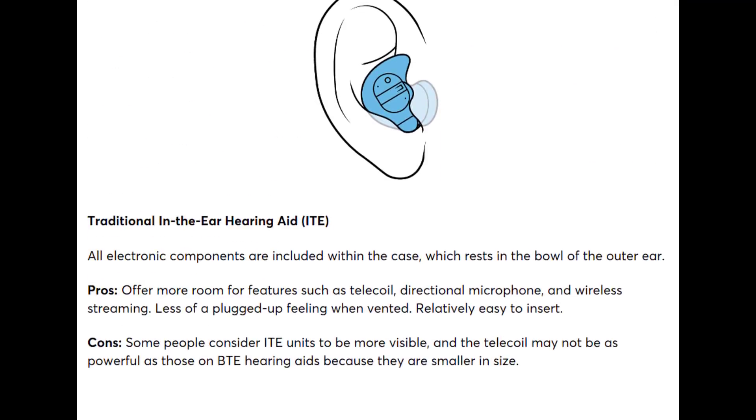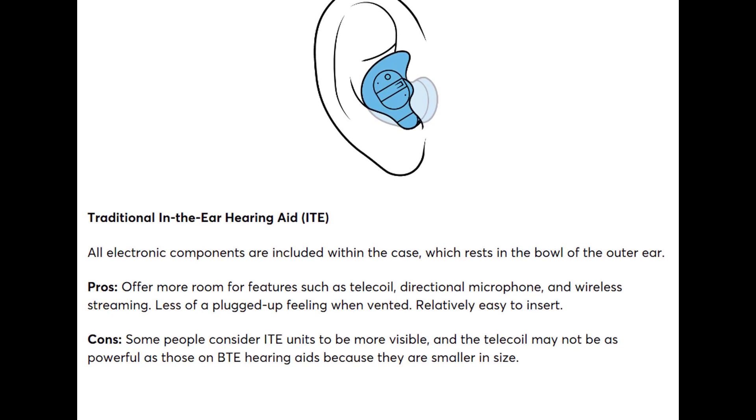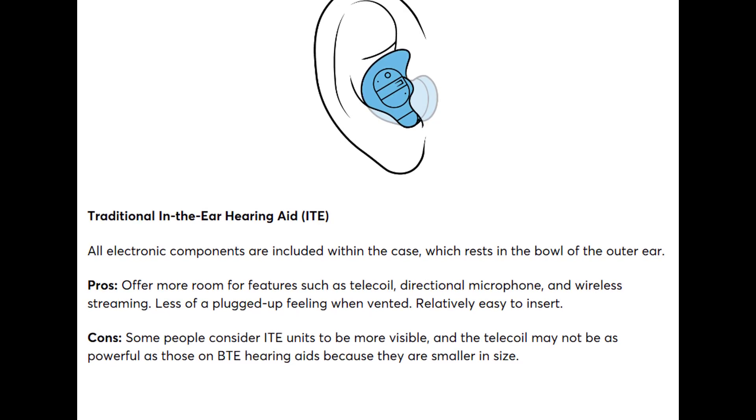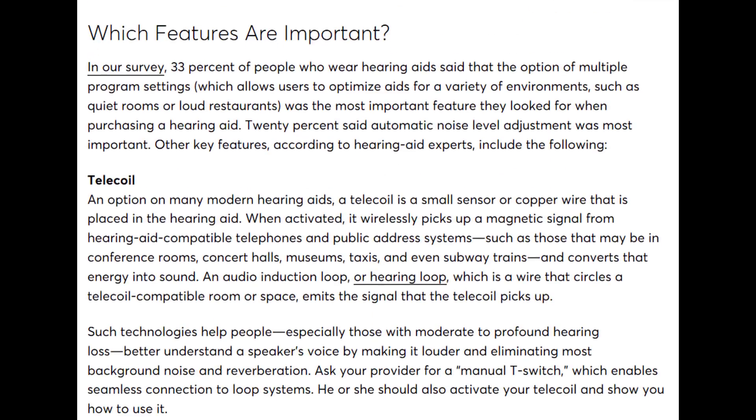Finally, we have the traditional in-the-ear hearing aid, otherwise known as ITE. These are the most visible style, but also the easiest to manipulate for individuals with poor finger dexterity. You can get them in half-shell or full-shell versions — a half-shell is about half the size of a full-shell.